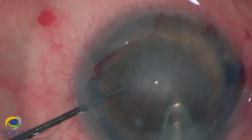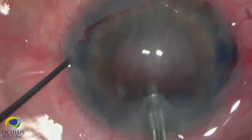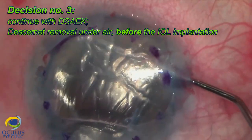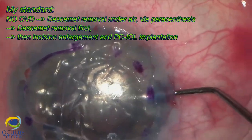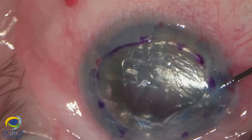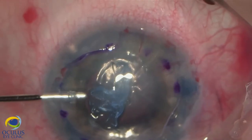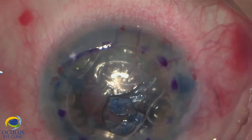I managed to emulsify the whole nucleus, remove the nucleus fragments, and afterwards remove the complete cortex. At this point I decided to postpone IOL implantation because that would have required a larger incision, making descemetorhexis and Descemet removal under air more difficult. So I proceeded first with the Descemet removal using only the two small paracenteses, which made it easier to perform on air, avoiding any OVD in the anterior chamber.